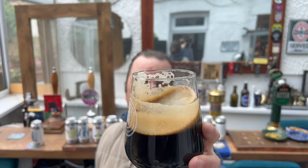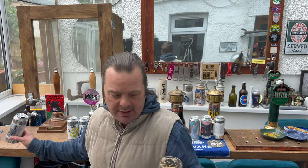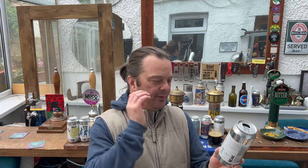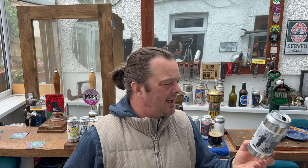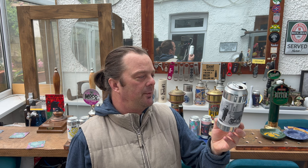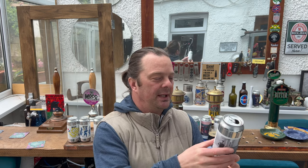Look at the lacing on the glass. It is a sweet beer. I'm going to have a look at the ingredients — I was wondering if there is a sweet addition. The ingredients are malted barley, oats, hops, coconut and vanilla. So it's the coconut and the vanilla that's offering the sweetness in the beer.